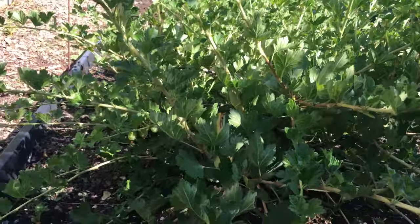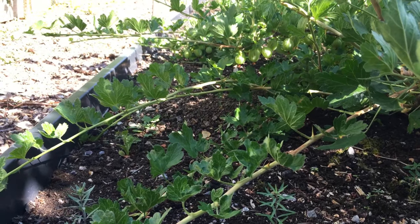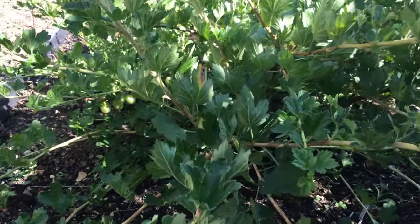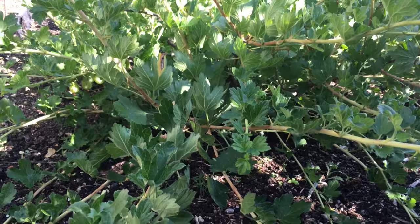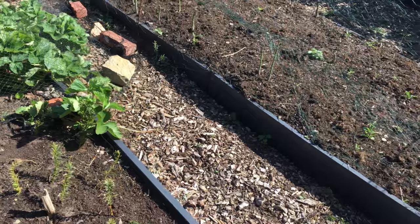Gooseberries have produced a nice crop — made some jam, there's a few left which we can have fresh when they're ripe. These are pretty thorny. There are some nice strawberries as well.